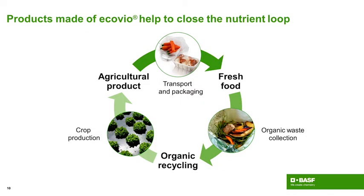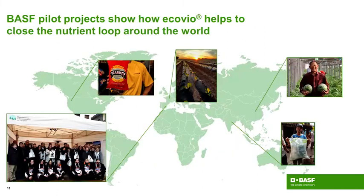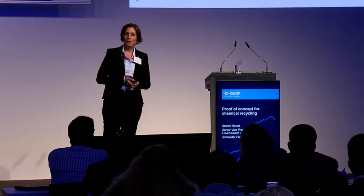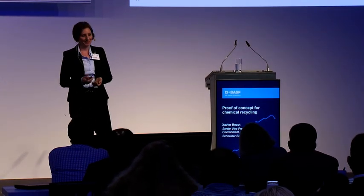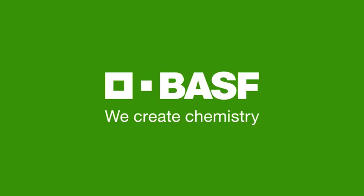You can see that within the different steps of the nutrient loop, Ecovio can offer a solution and contributes to closing that loop. Around the world, we have pilot projects to show the benefits of this product — in North America for packaging of peanuts, in Catalonia with fruit and vegetable bags used for composting, and a mulchfilm program in China and India. With this, I would like to thank you for your attention. BASF — we create chemistry.